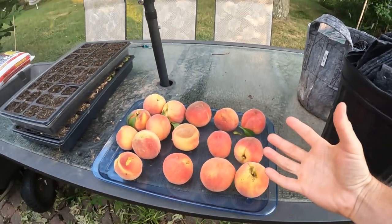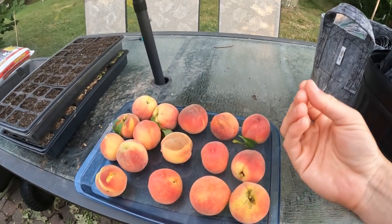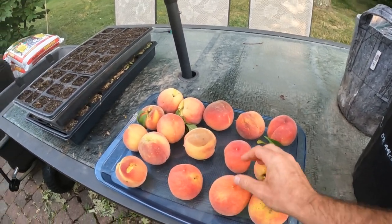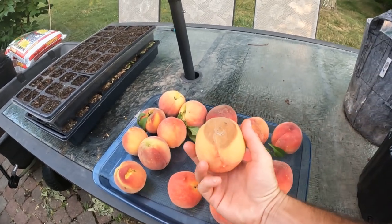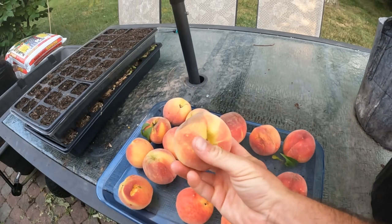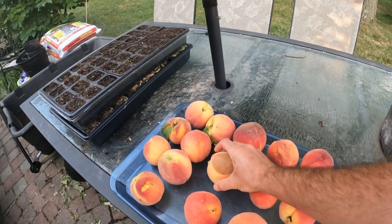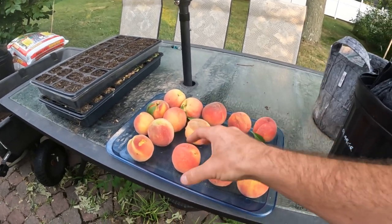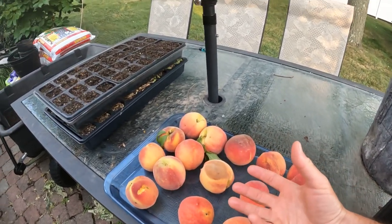It's a spectacular variety that every single year performs super well. It's mostly disease-free, although we do get some brown rot here — as you can see, this is the beginning of it. This is typically caused by not enough sunlight, too much moisture, and fruits that are very close together that you didn't thin out enough.